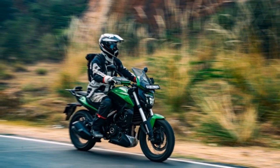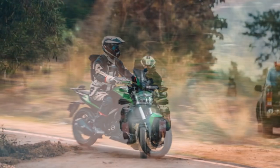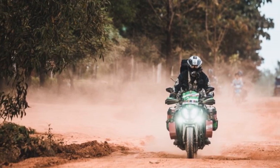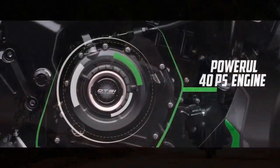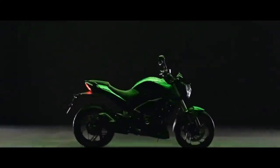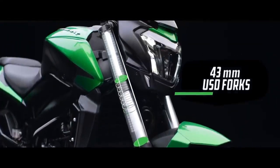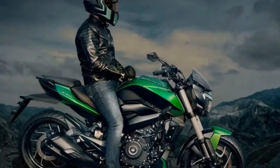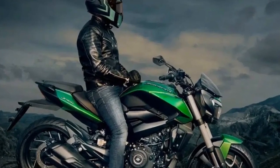Ride and Handling. One of the standout features of the Bajaj Domina 400 is its excellent ride and handling characteristics. The bike comes equipped with a beefy 43-millimeter telescopic front fork and a rear monoshock suspension setup, which work together to provide a comfortable and stable ride. The chassis is well-balanced, ensuring confidence-inspiring handling, whether you're navigating through city traffic or carving through twisty mountain roads.